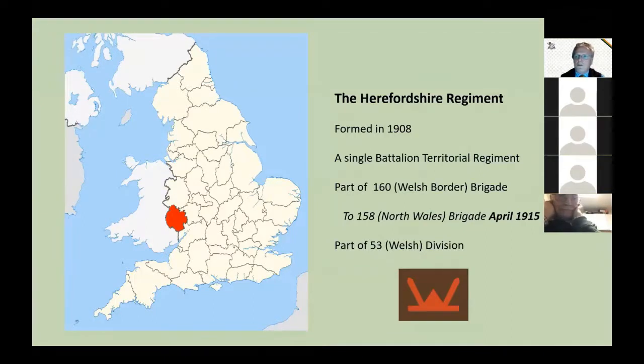All the units in the 53rd Welsh Division were territorial units. So although this is the story of the Herefordshire Regiment, the story applies equally to a greater or lesser extent to all of the units in the 53rd Welsh Division. But first we need to look at the history of the Herefordshire Regiment to understand the character and makeup of the regiment and the people in the battalion.